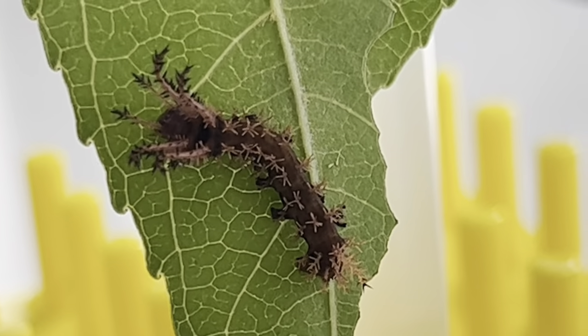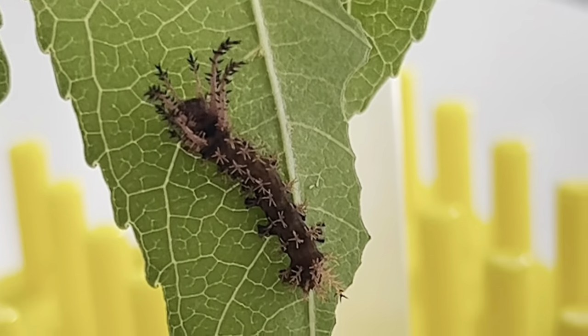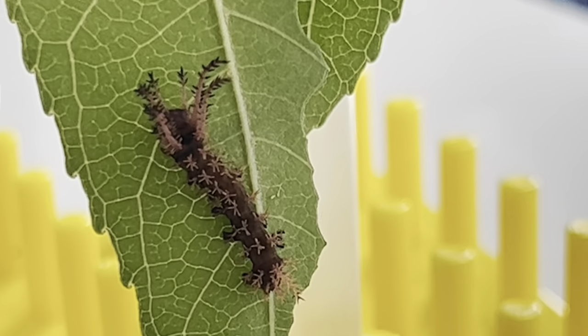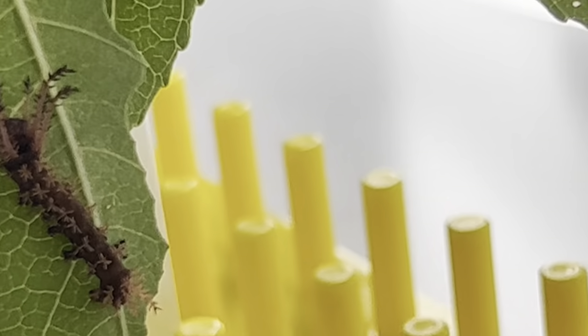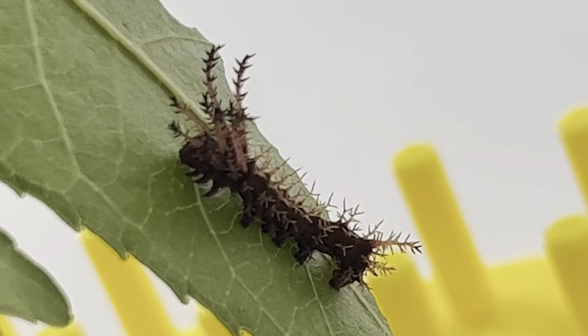These incredible animals are found in the eastern United States and will become the huge orange, cream, and gray regal or royal walnut moth when it becomes an adult. It is one of the few caterpillars that is so fancy, it was given its own special name.